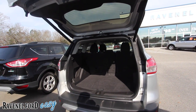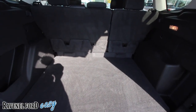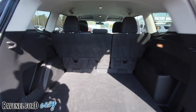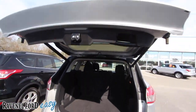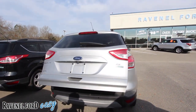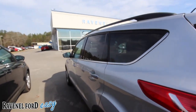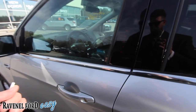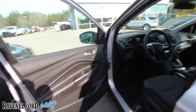It also has a power tailgate feature — just by clicking a button on your remote it will open right up. No third row seat on the Escape, but plenty of cargo room in the back, so that's always a plus. Just click the button and it drops right back down. It's a nice feature to have on the Ford Escape — they usually put it on Explorers and bigger vehicles, but they've added it on the Escape now as of 2014.